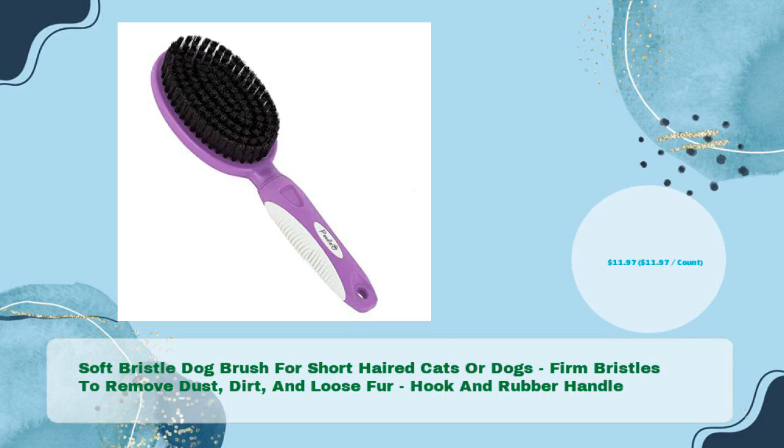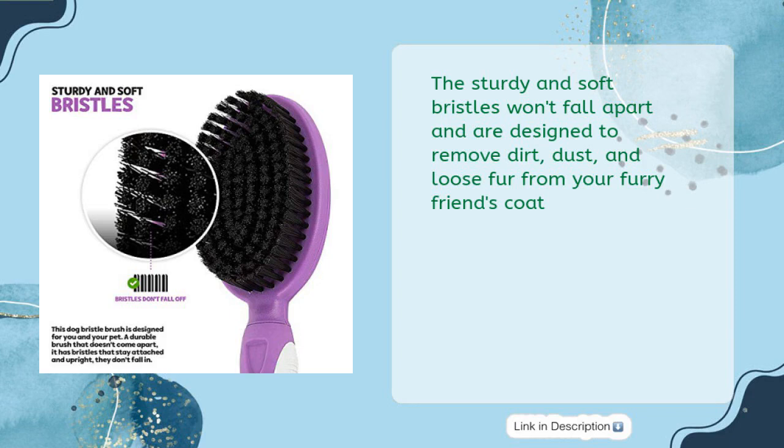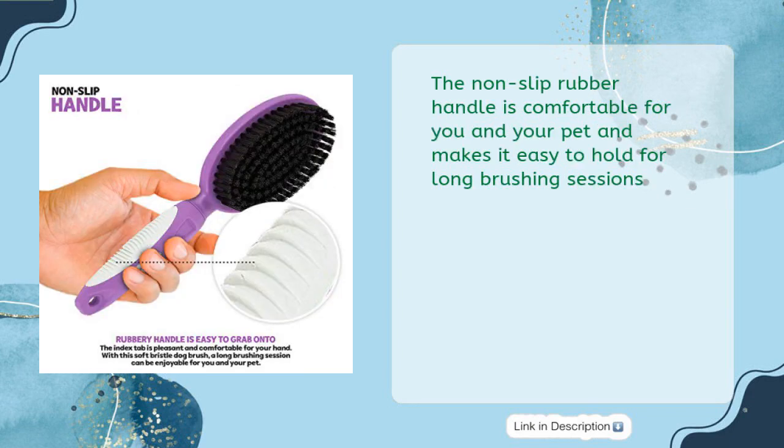Fourth, a soft bristle dog brush for short-haired cats or dogs with firm bristles to remove dust, dirt, and loose fur, featuring a hook and rubber handle for just $11.97. This brush is perfect for giving your pet a thorough grooming — the sturdy, soft bristles won't fall apart and are designed to remove dirt, dust, and loose fur. The non-slip rubber handle is comfortable and makes it easy to hold for long brushing sessions.